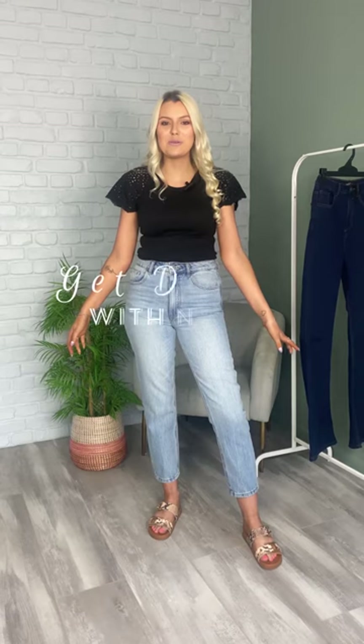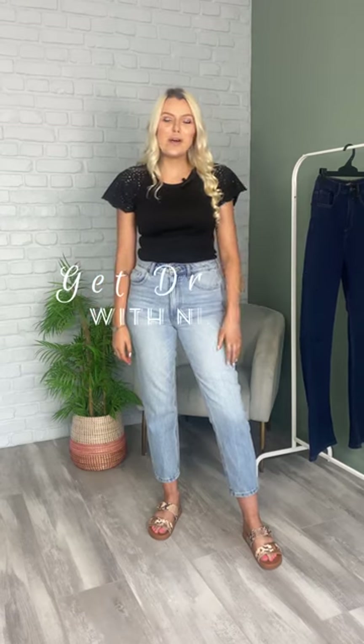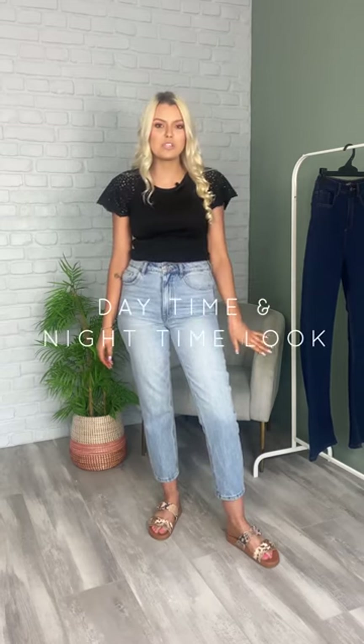Hi guys, happy Saturday. Today I am taking over from Kelly and I'm going to be doing a Get Dressed with Nakisha. I'm going to show you two different looks today — a daytime look and a nighttime look with the two new pairs of jeans which have just launched in store.